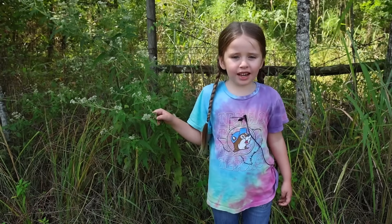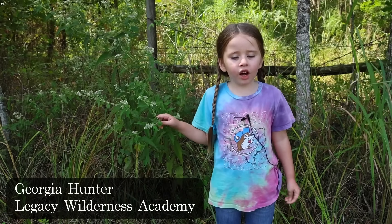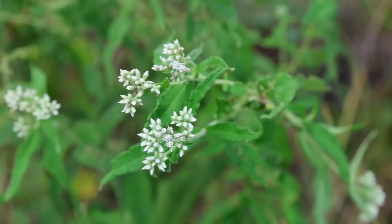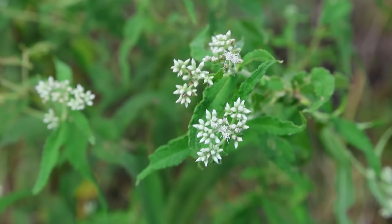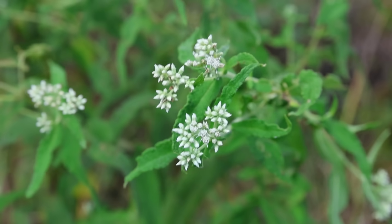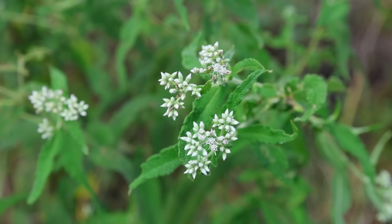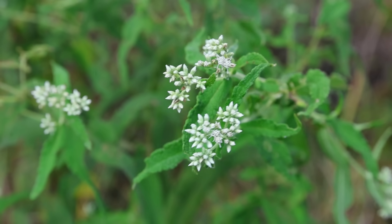Boneset is a plant that can grow three or four feet tall and the flowers are really pretty. The flowers appear around the month of July and will flower all throughout the late summer and fall. Whenever they open up, they actually don't have any petals — you can see the ones that are open just have the little stamens sticking out.